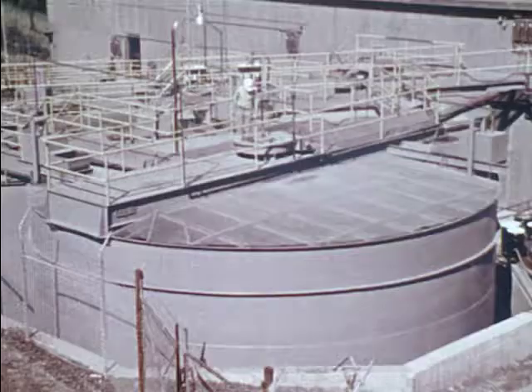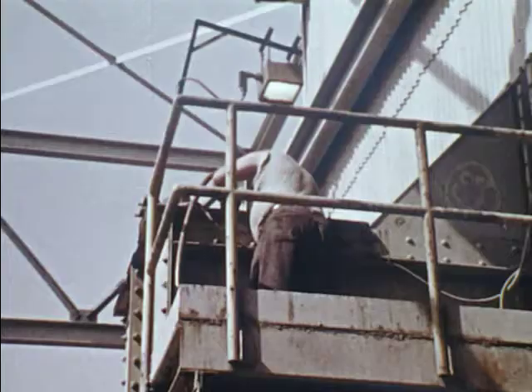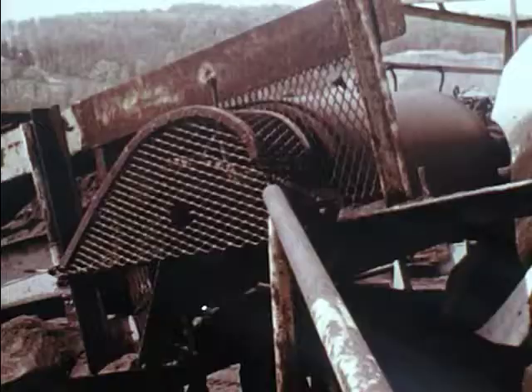Well-designed and carefully maintained guards will not only protect you from physical injury, but will do much to assure you that your employer is interested in your health and safety and is sincere in his desire to prevent accidents.